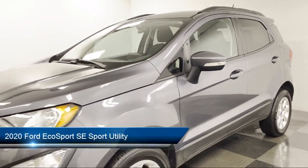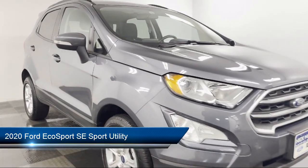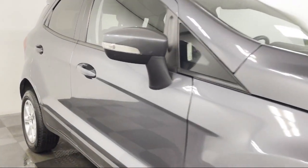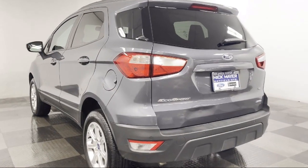It comes equipped with Apple CarPlay and Android Auto, fully automatic headlights, roof rack, parking sensors, steering wheel controls, alloy wheels, and keyless entry.